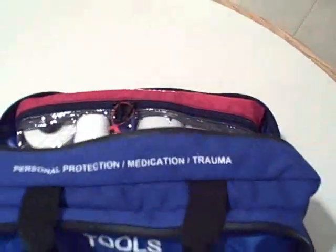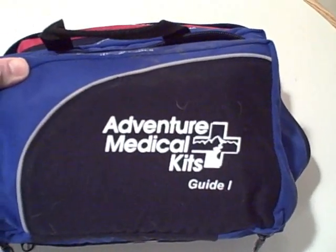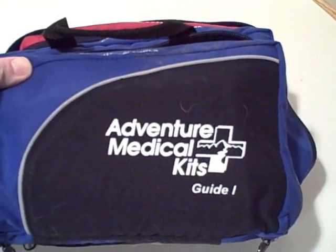This kit is called the Guide 1. It's meant for people that have wilderness first responder level of training or more. And again, this is from Adventure Medical Kits.